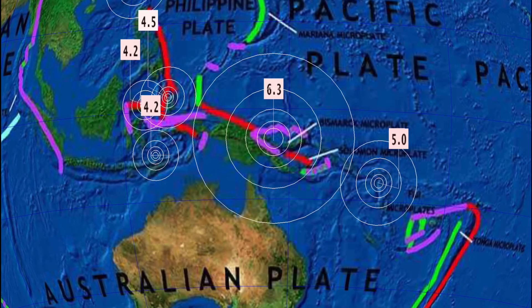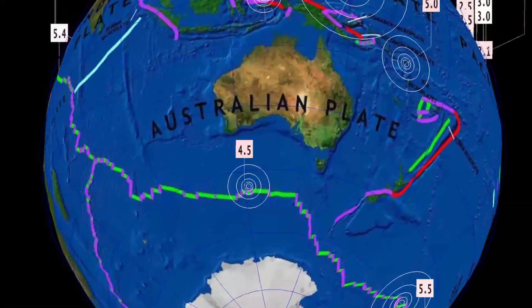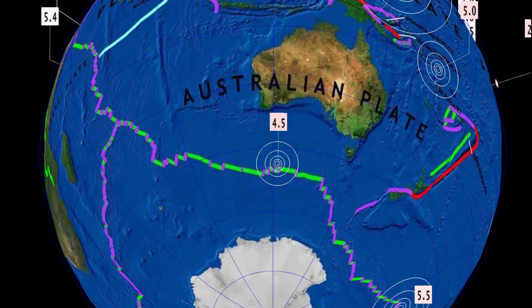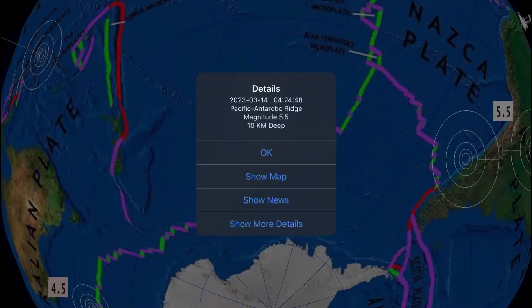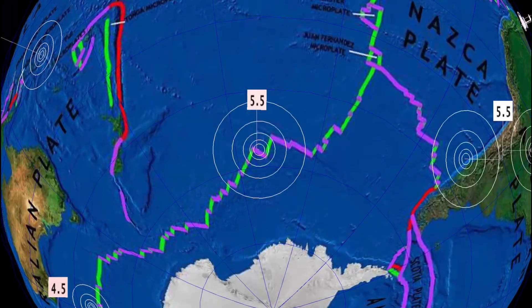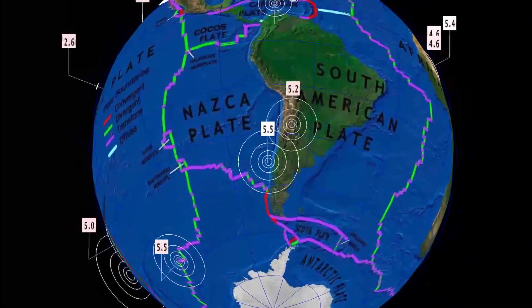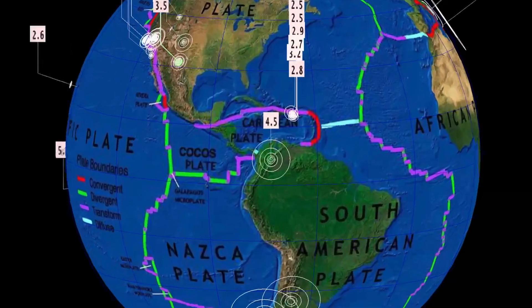Carrying on with earthquakes — pretty quiet through the Fiji region. A 5.0 earthquake there at the Solomon Islands. No deep earthquakes to talk about. A 4.5 here at the Western Indian Antarctic Ridge. Also, a pretty rare earthquake — a 5.5 at the Pacific Antarctic Ridge at 10-kilometer depth. And a 5.5 here in Labu, Chile, at 7-kilometer depth. Lots of activity in the Southern Hemisphere, and as well the north.